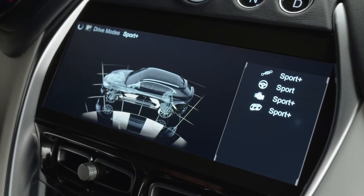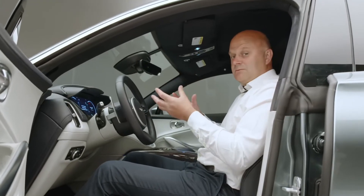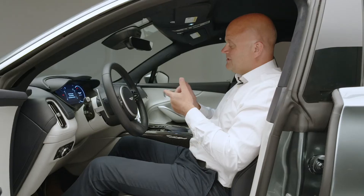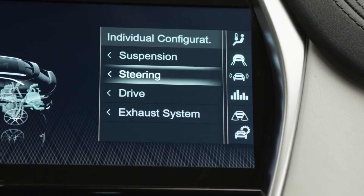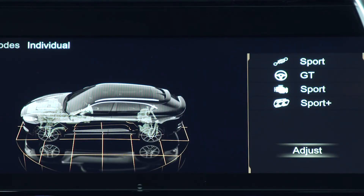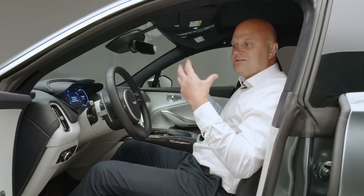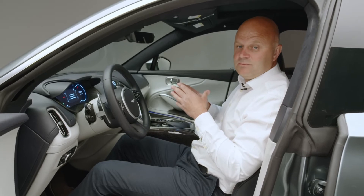Sport Plus lowers the car a further 15 millimeters. When you select these different modes, there are many other character changes within the car associated with that mode selection. On top of that, we have an individual configuration. Personally, I like suspension in GT mode, steering in GT mode, drive in Sport mode for more urgency from the shifts and more aggressive throttle calibration, and the exhaust in Sport Plus for more audible content — more pops and bangs. That's effectively the Matt Becker configuration.